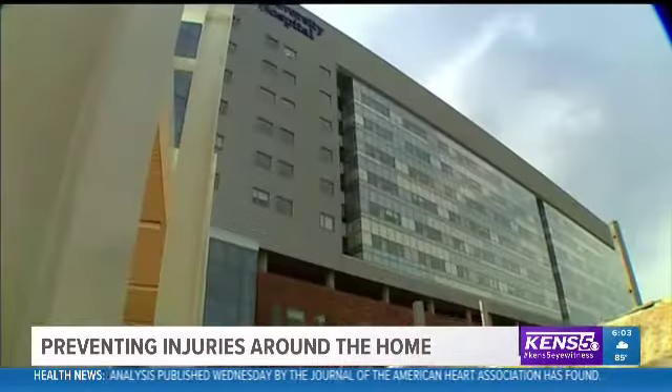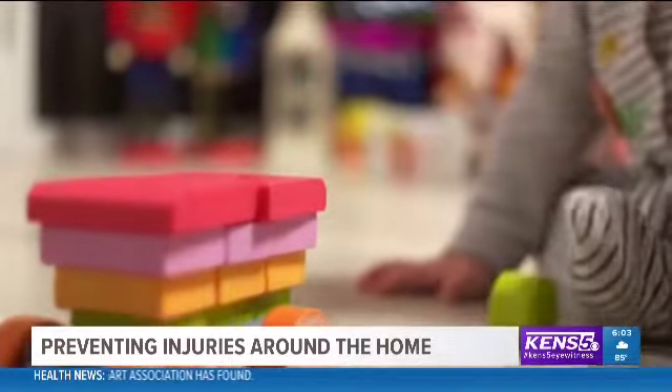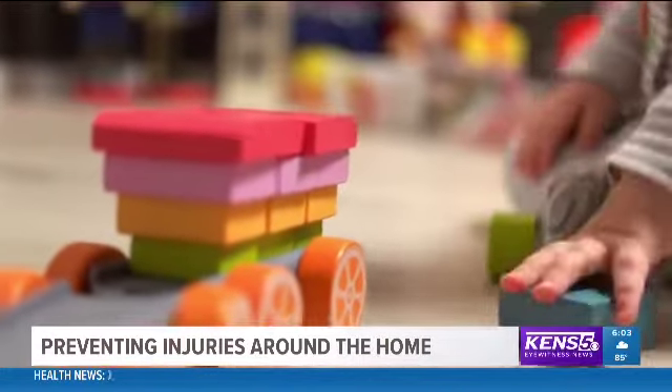Jennifer Northway, the Director of Adult and Pediatric Injury Prevention with University Health System, says there are many places around the home where things can go terribly wrong.